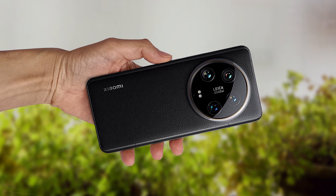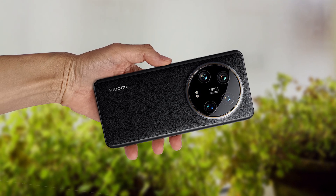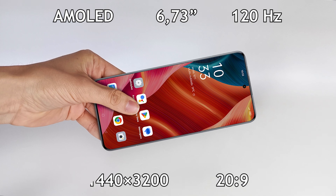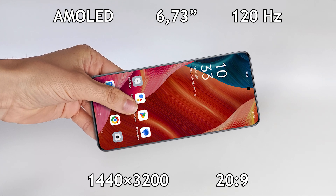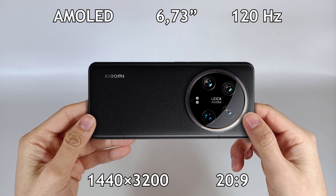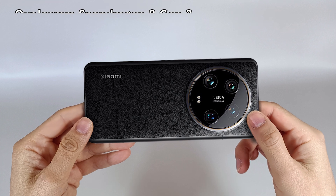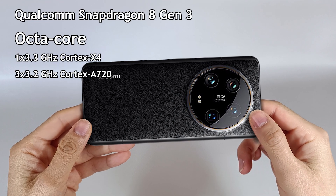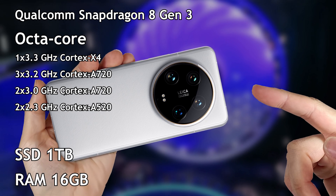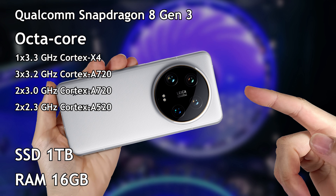Let's see the specifications of this smartphone. This is the Xiaomi 14 Ultra, with a 6.73-inch AMOLED screen at 120Hz, resolution of 1440x3200 pixels, with a ratio of 20 to 9. It has a Snapdragon 8 Gen 3 processor with 8 cores at 3.3GHz, with an Adreno 750 graphics processor.